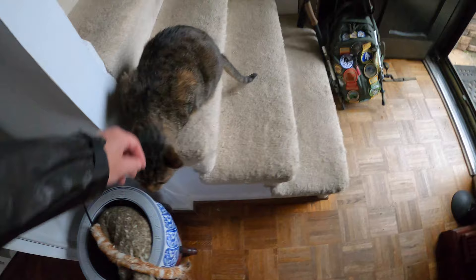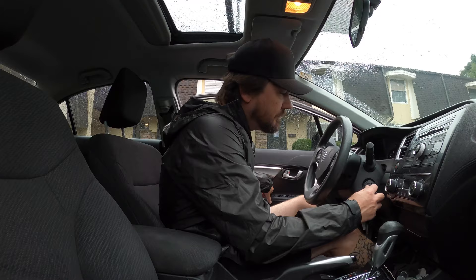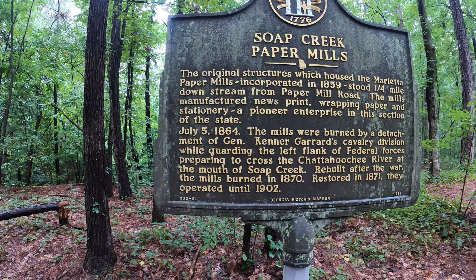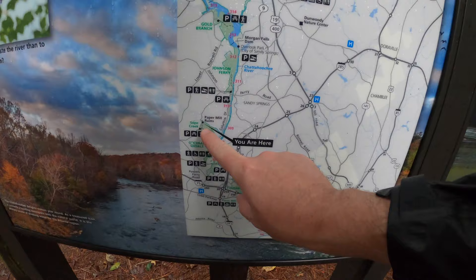With that being said, let's keep moving. Here is Soap Creek and there is the Paper Mill Ruins. We're going to go down here and then cut around the pond and come right back.